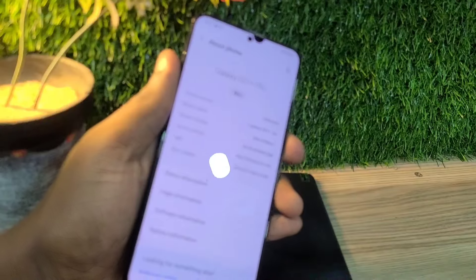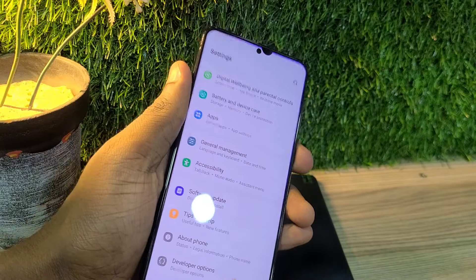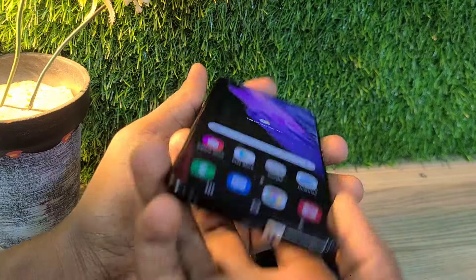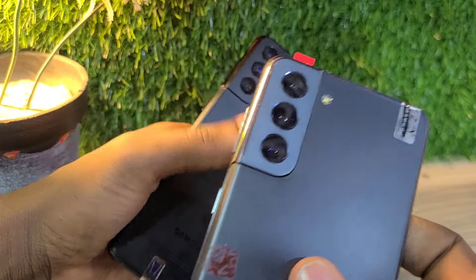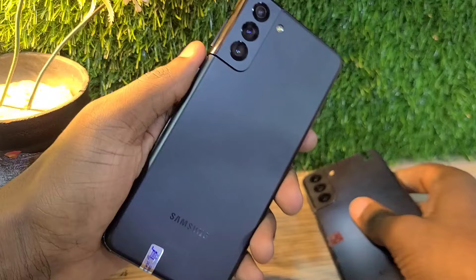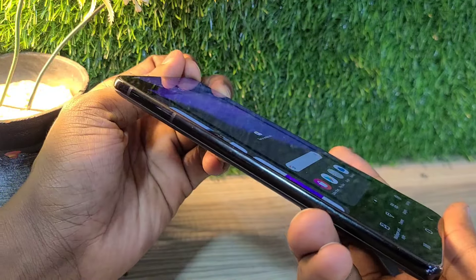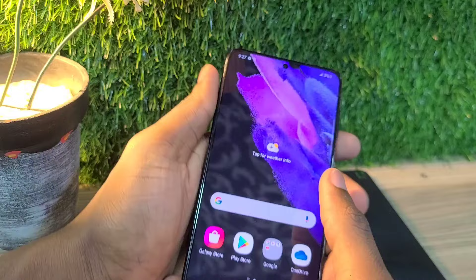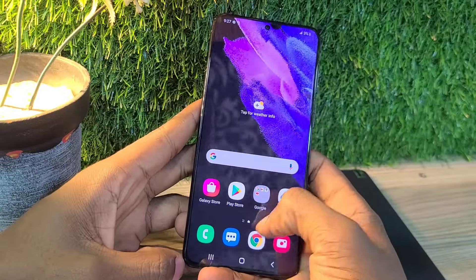First of all, this phone came out with a big battery — 4800 mAh — and it has 5G network, so straight out of the box you get 5G with the S21 Plus. It has three cameras at the back and one punch-hole selfie camera, and a matte plastic back finish.